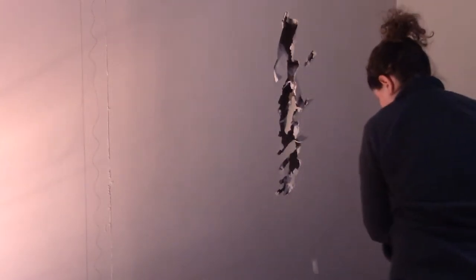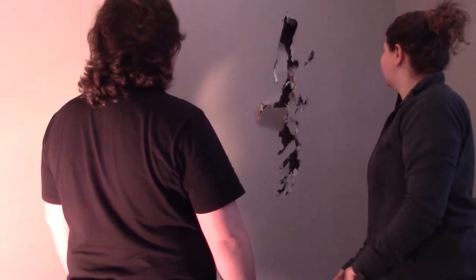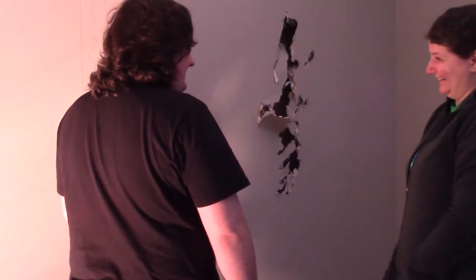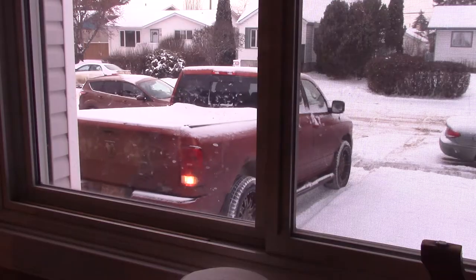Then I let my wife let out some pent-up aggression and take the first few crowbar smacks at the wall. I actually just remembered that I do have a six pound sledgehammer that would have made this job a lot faster — should have just used that. Cheaper than therapy, I guess. Once we had the hole started it was easier just to break the drywall into chunks by hand, so that's what we did.